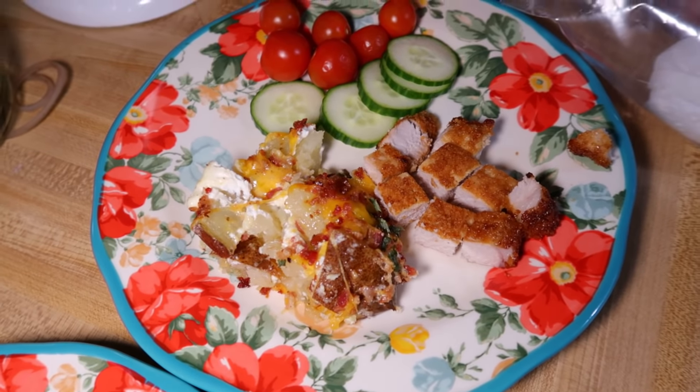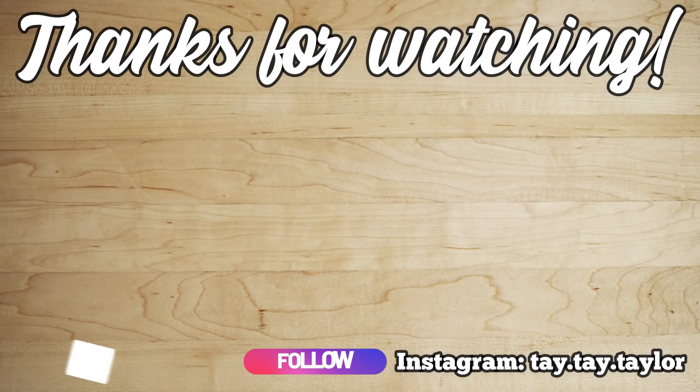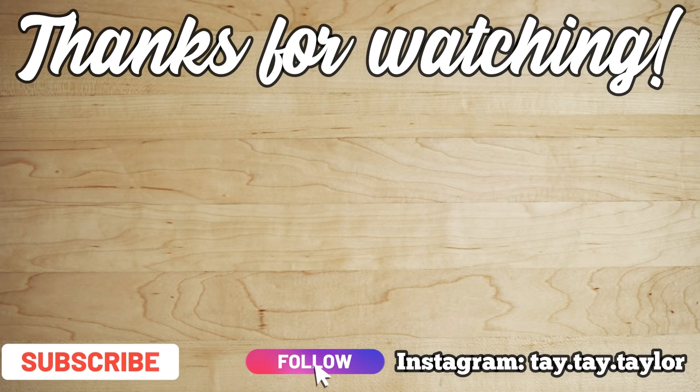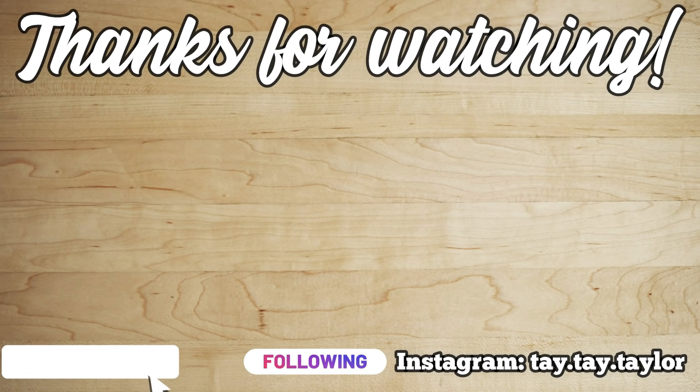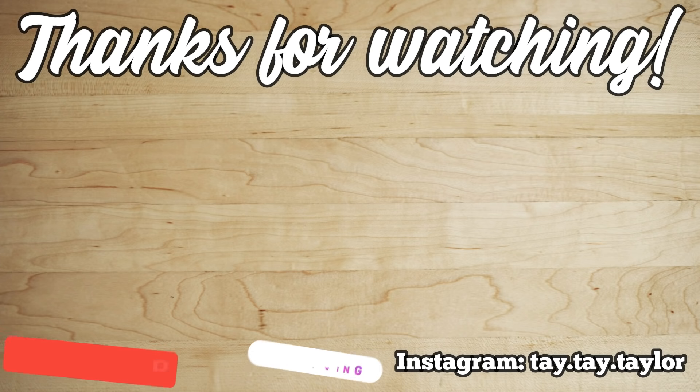That's going to be it for this week's What's for Dinner. I hope you enjoyed it — if you plan on trying any of these recipes, let me know in the comments below. If you ever do make any of the recipes, come back and let me know how you liked it, or share a photo with me on Instagram. I hope you have a good rest of the weekend and a great week — I'll see you all in the next one, bye!